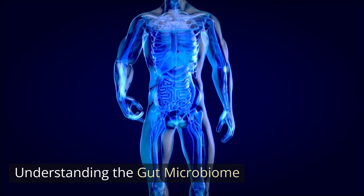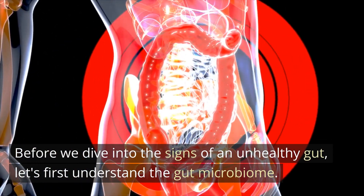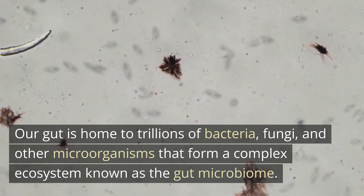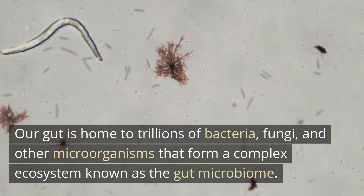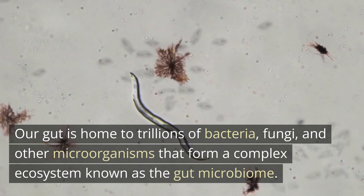Before we dive into the signs of an unhealthy gut, let's first understand the gut microbiome. Our gut is home to trillions of bacteria, fungi, and other microorganisms that form a complex ecosystem known as the gut microbiome.